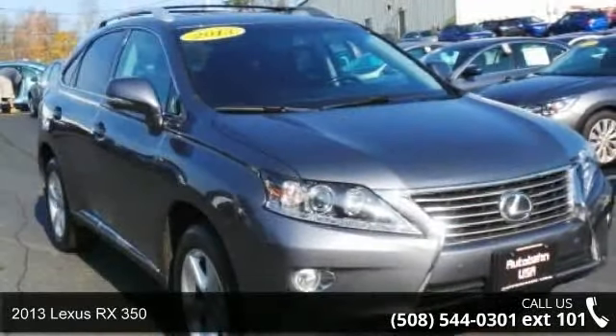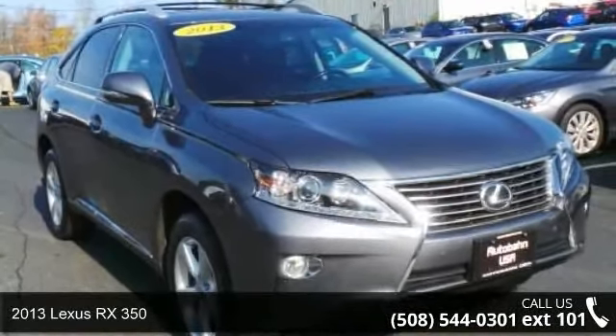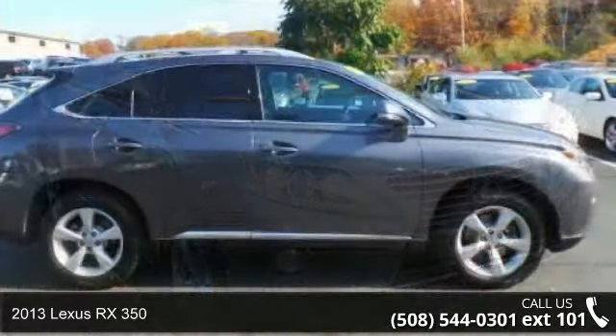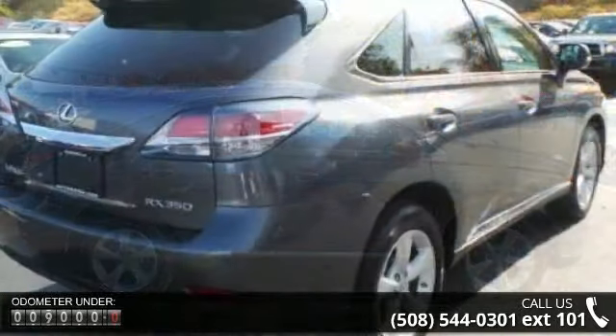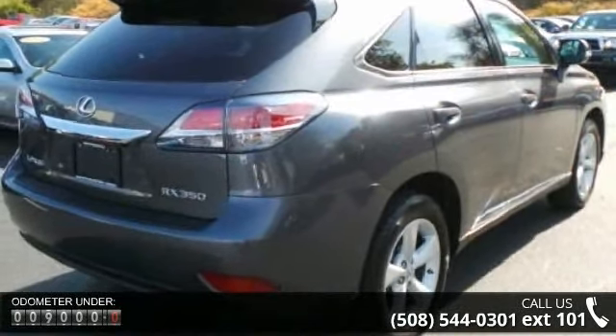Presenting the 2013 Lexus RX 350. Don't miss this great deal on a luxury vehicle. This vehicle comes with a reliable six-cylinder engine connected to a smooth-shifting automatic transmission.